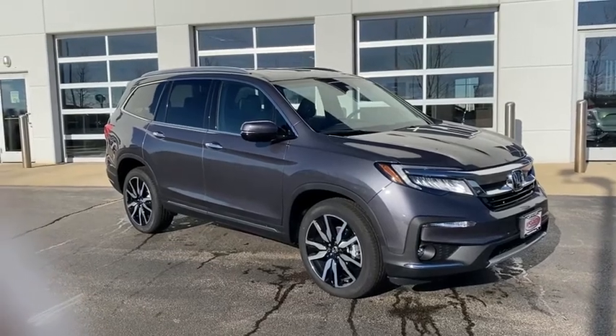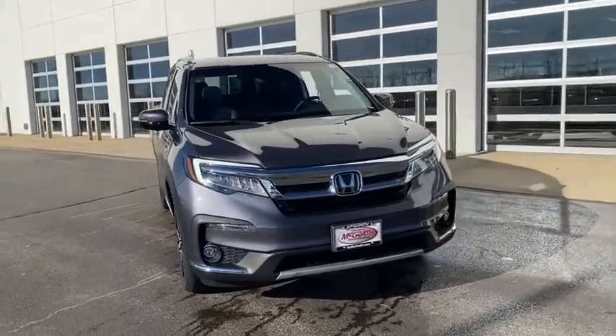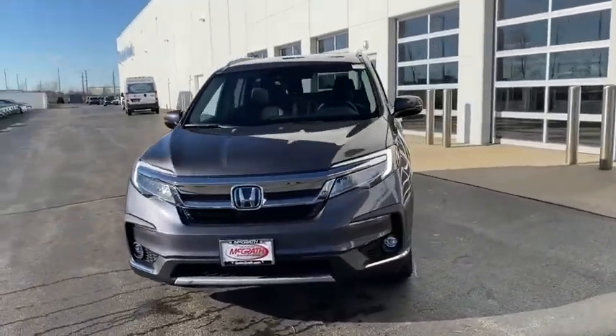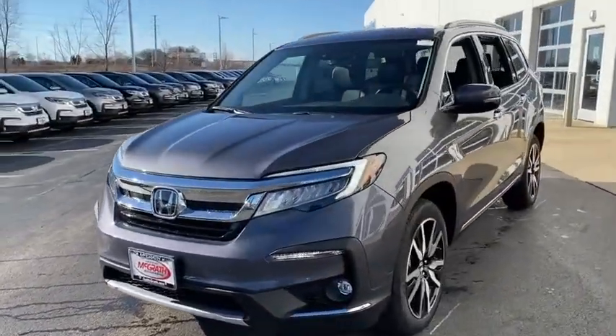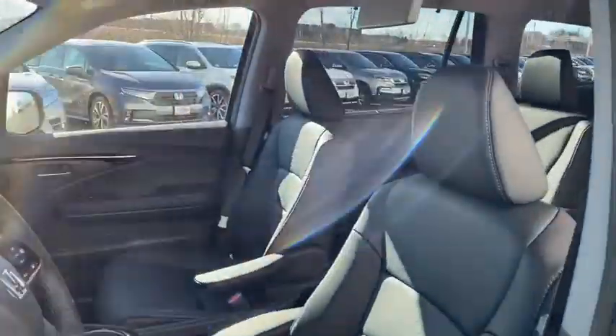Stop by and take a look at the 2021 Honda Pilot — optimal utility, indulgent interior, powerful performer. You'll be ready for almost anything in the Honda Pilot. Here are some of this vehicle's great options.